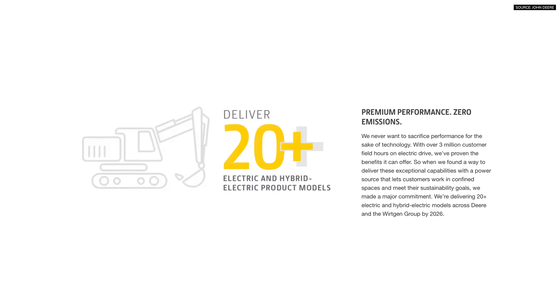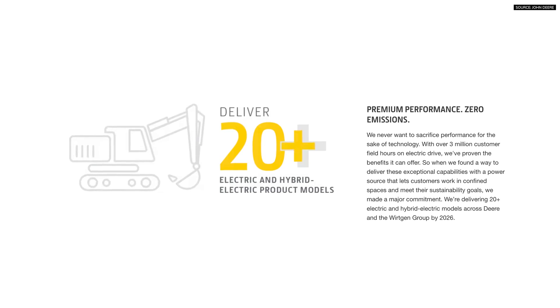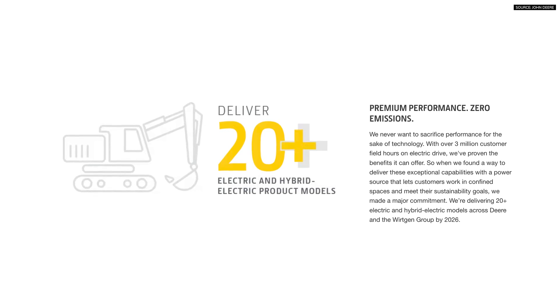John Deere is committed to releasing 20-plus electric or hybrid electric units by 2026, and this is one of those machines that will be in that grouping.